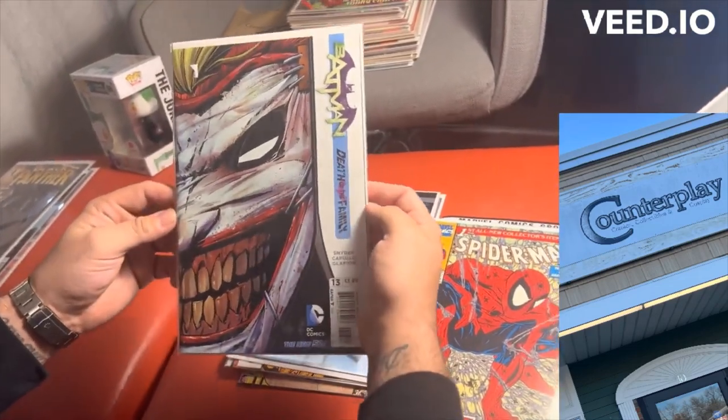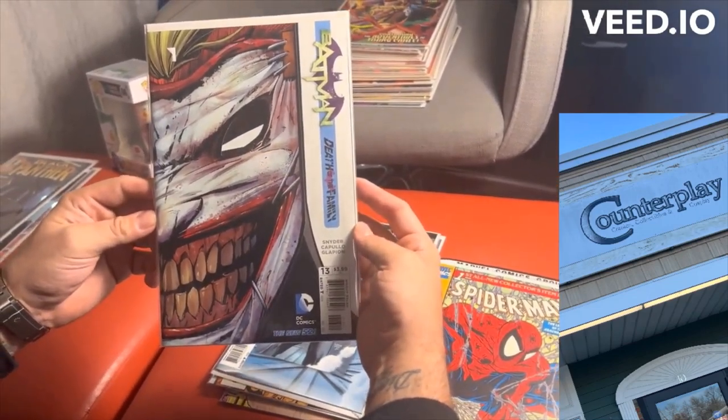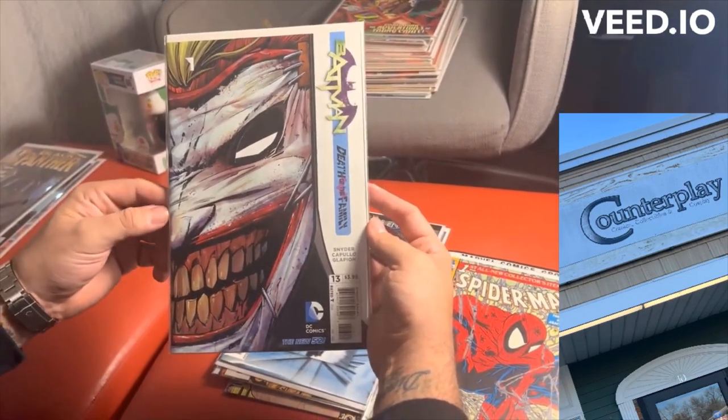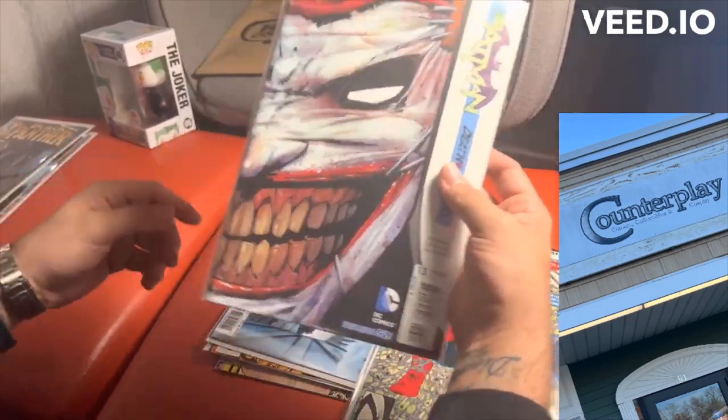This is Batman 13, Death of the Family. I've probably spoken to a lot of customers about this — it's by Scott Snyder, Capullo, and Glapion. Pretty much the Joker is just tired of Batman not taking him seriously and says, 'I'm going to kill the whole family.' Yeah, I got to read this.